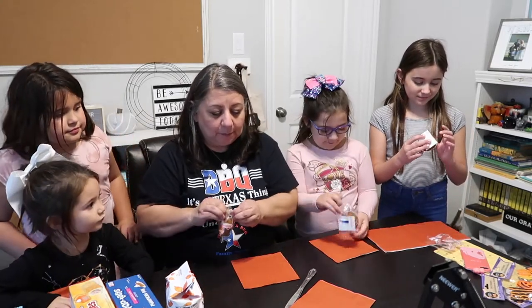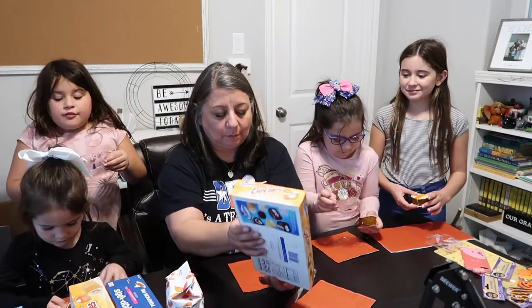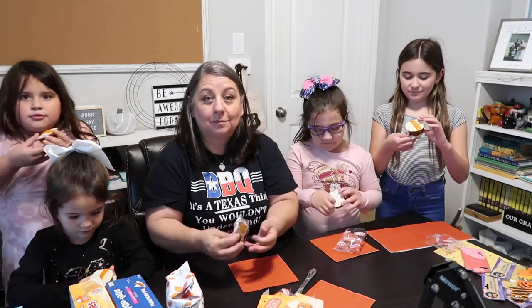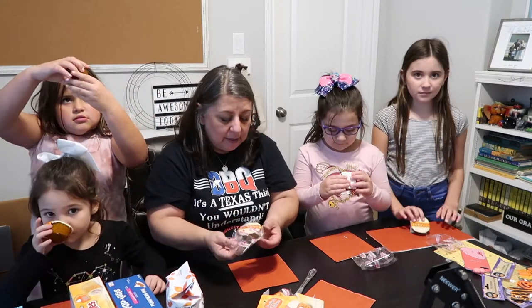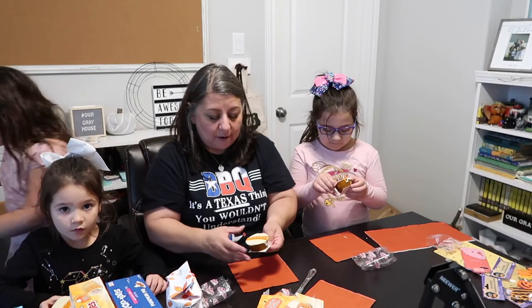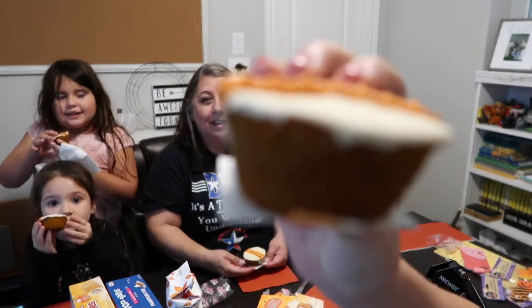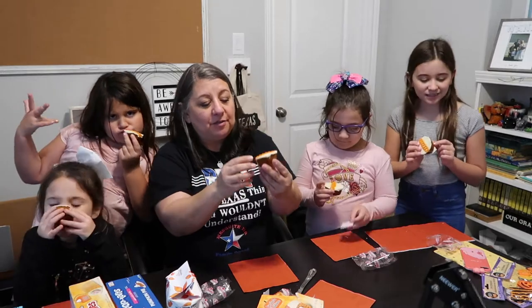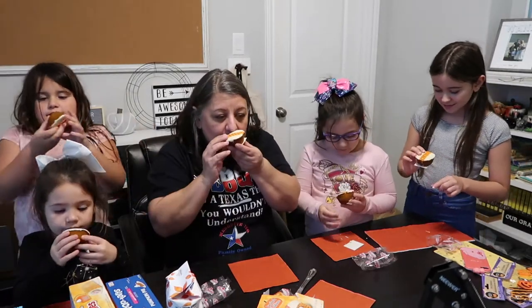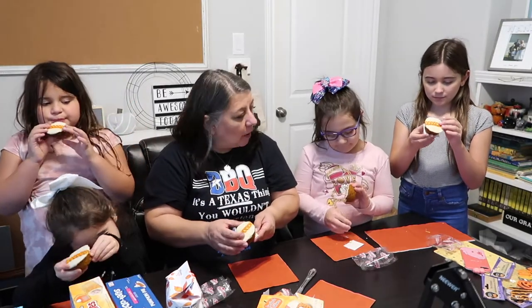They kind of photoshopped the front of the box. If you want to do a close-up of the cupcake for our viewers — it doesn't really look like the box. It's a little flatter, but it does have little swirls on top. It smells kind of pumpkin-ish, yeah. It smells good — smells like cinnamon a little bit.